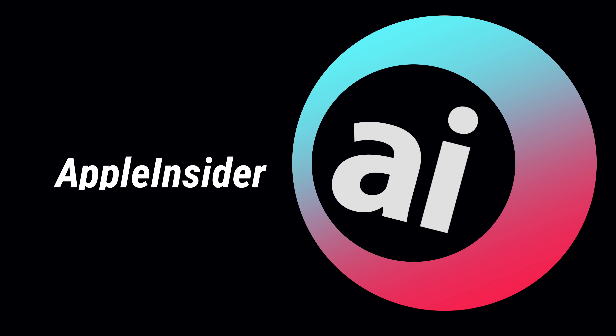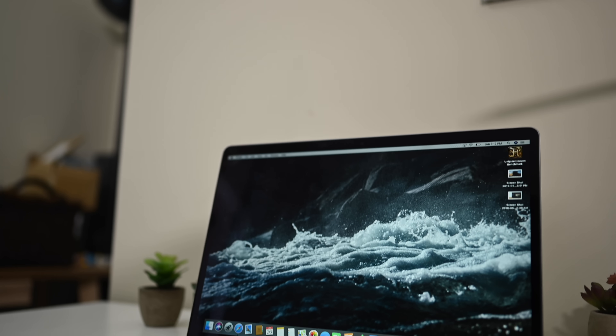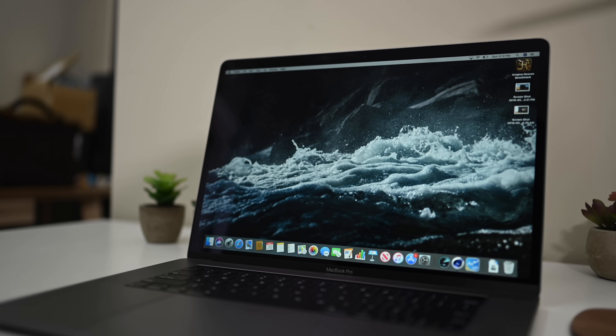Is there a thermal throttling issue with the 2019 MacBook Pros? Let's go ahead and find out. What's going on everyone? It is Andrew here from Apple Insider and we have the 2019 MacBook Pro. This one here happens to be the 15-inch model with the 2.4 gigahertz 8-core i9 processor — pretty much the top-of-the-line model that Apple puts out at the moment.